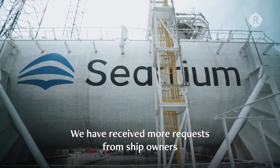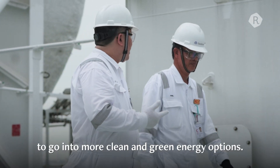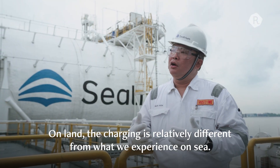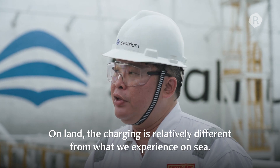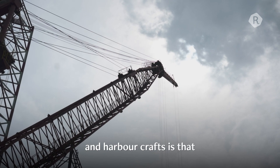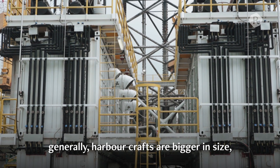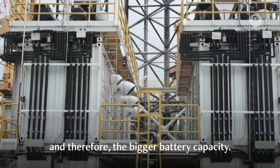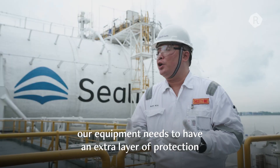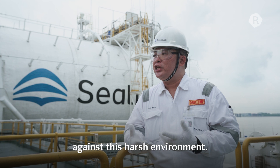We have received more and more requests from ship owners to go into more clean and green energy options. On land, all the charging is relatively different from what we experience on sea. The main difference between EVs and harbour crafts is that generally harbour crafts are bigger in size, and therefore, the bigger battery capacity. In this sea environment, our equipment needs to have an extra layer of protection against this harsh environment.